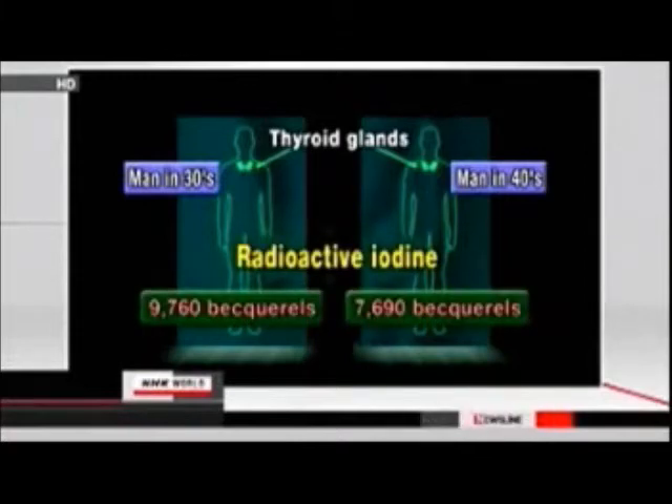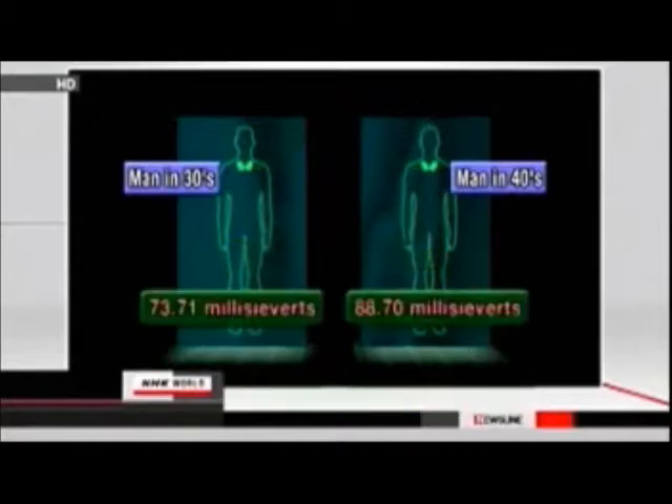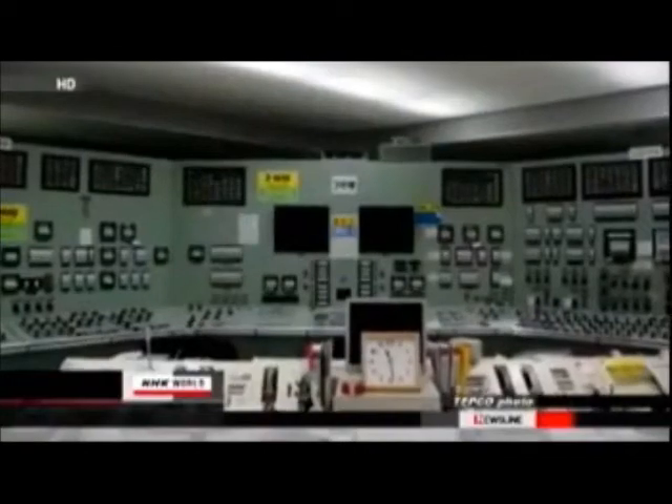Two workers were found to have 7,690 becquerels of radioactive iodine in their thyroid glands, levels more than ten times those of other workers. The company said the two have been exposed to external radiation of 73.71 and 88.7 millisieverts. TEPCO said the combined reading suggests they may have been exposed to radiation exceeding the legal limit of 250 millisieverts for workers at the Fukushima plant, set after the accident.